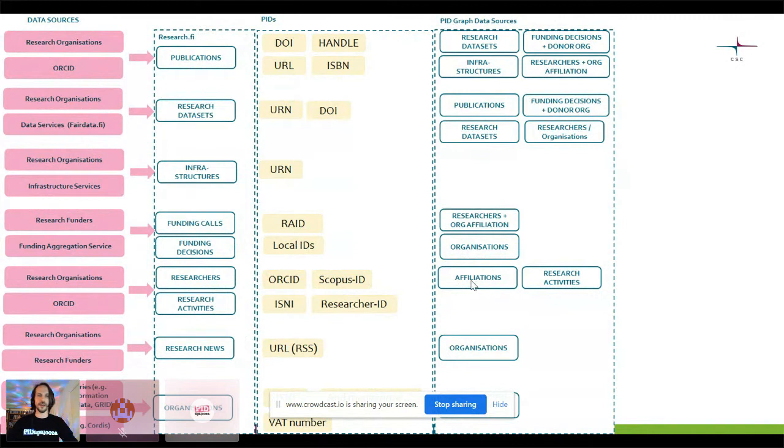Affiliations can be to organization subunits or to research communities, and this is something we're looking into right now — how can we PIDify communities and describe them? They are such vague entities that they're a bit difficult to get a grasp on. The research activities link to different researchers and will also potentially link to publications. Organizations produce different research news items. The organizations themselves are on top of all this.